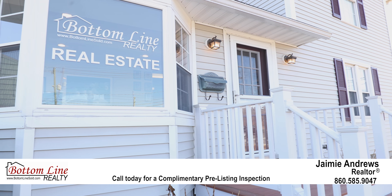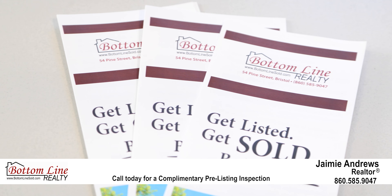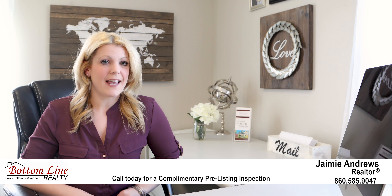Contact me today for more information on this and other services I provide to get your home sold fast and for top dollar.